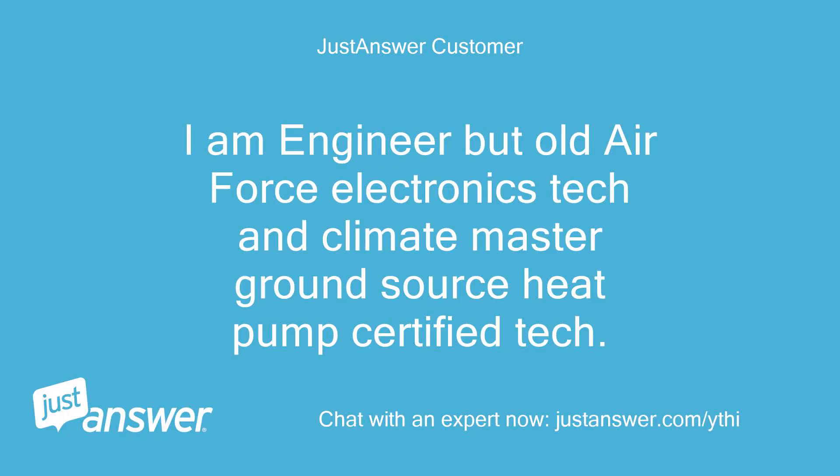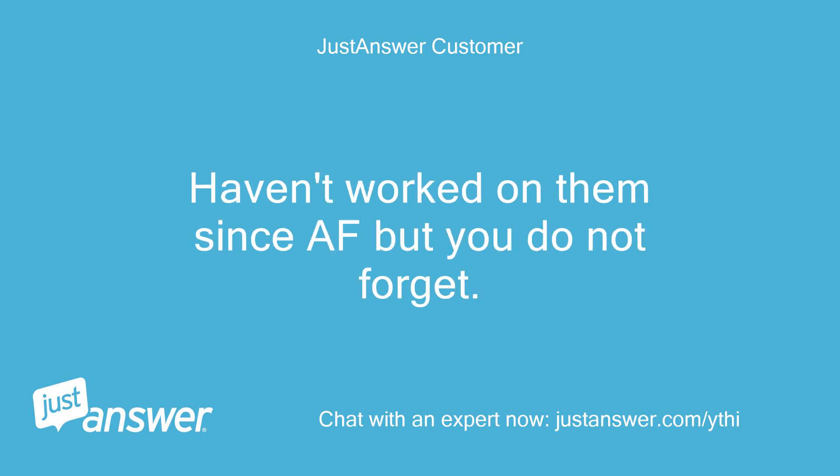I am an engineer but also an old Air Force Electronics Tech and Climate Master Ground Source Heat Pump Certified Tech. Haven't worked on them since the Air Force, but you do not forget.